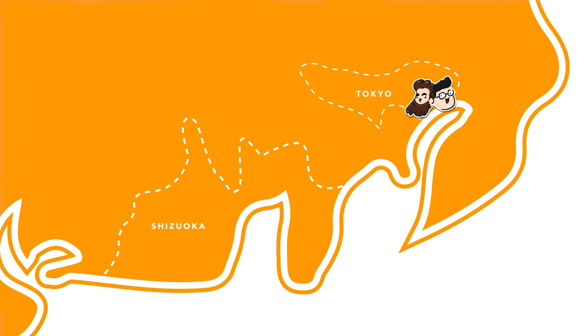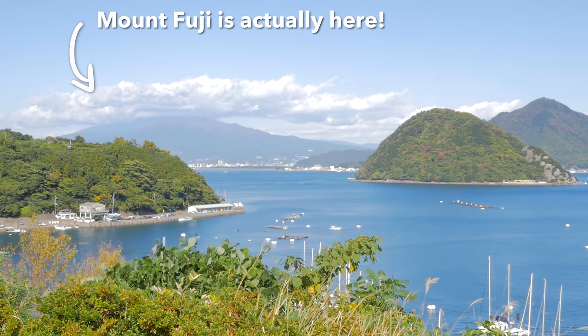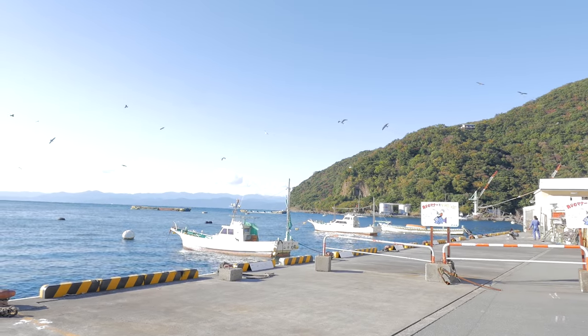Hey guys, Victor and Charlie here for Yummy Japan. Today we are out here in Shizuoka prefecture in the city of Numazu. The city of Numazu is super popular for its view spots of Mount Fuji. You've got a beautiful view of the ocean — it's breathtaking, the landscapes.